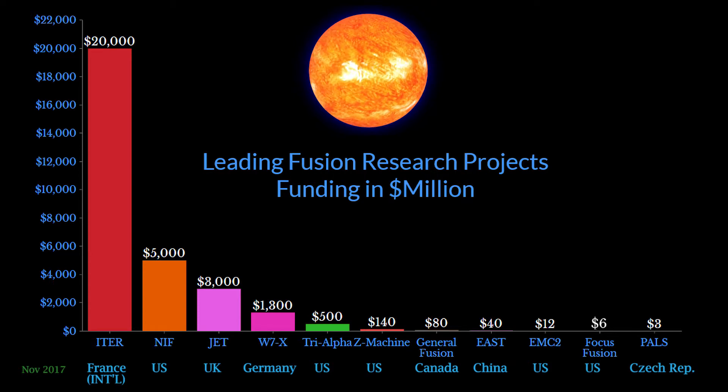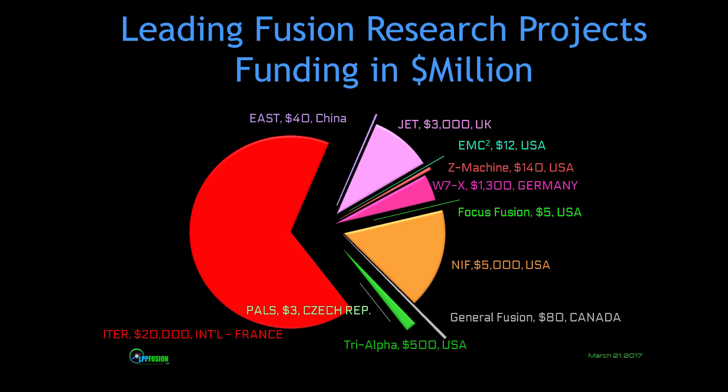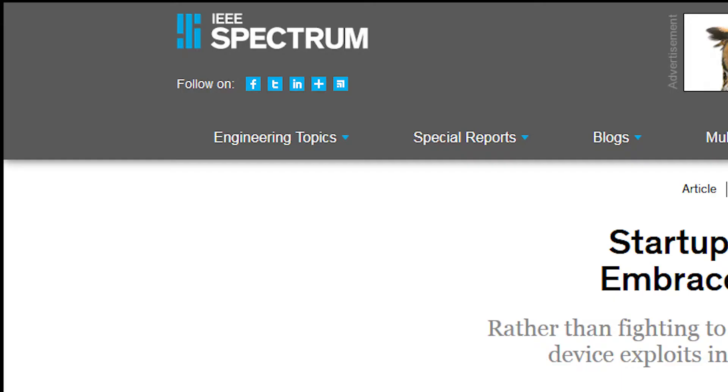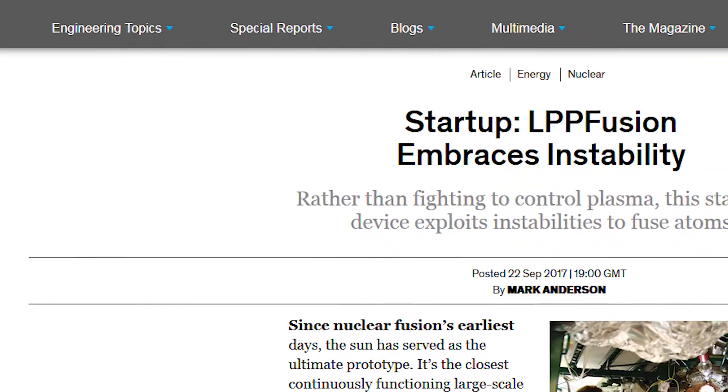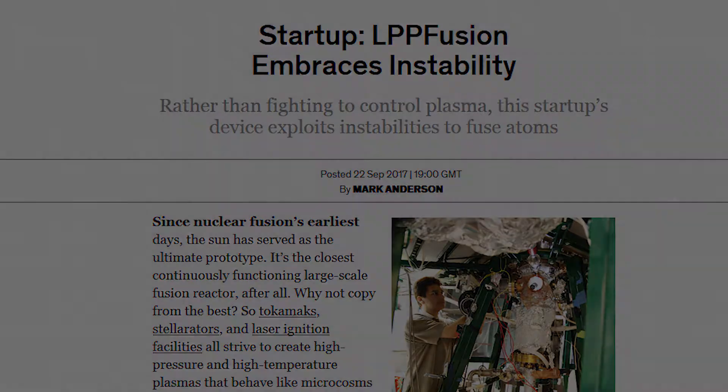But none have succeeded despite billions of dollars in funding. Frustrated with this slow progress, many scientists and green energy supporters have in the past decade decided to do something about it by trying different approaches. We at LPP Fusion are researching and developing a focus fusion device that is small and cheap. It will produce power that is far cheaper than any existing energy source. We call our technology Focus Fusion.